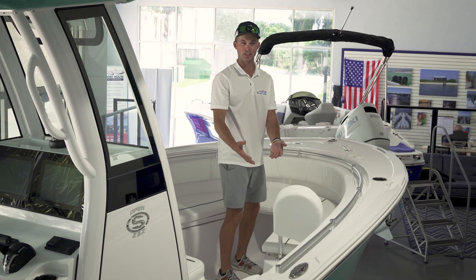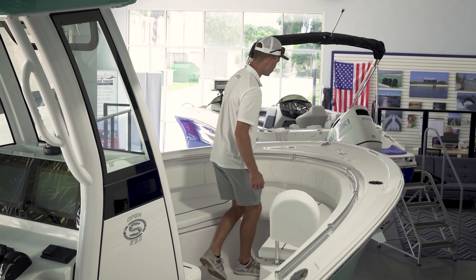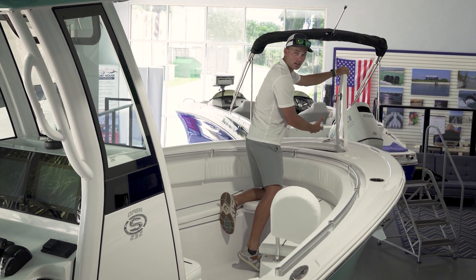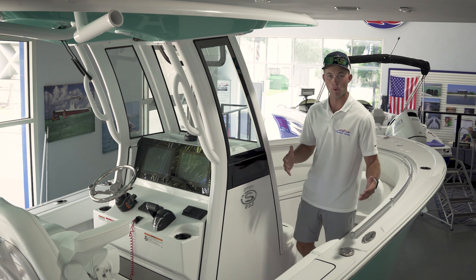As you can see there are backrests and there is plenty of space for multiple guests. You do have a windless anchor hatch with switching up at the bow, allowing you to see the rope at all times. We do have fuel fill on both sides of the boat, port and starboard.